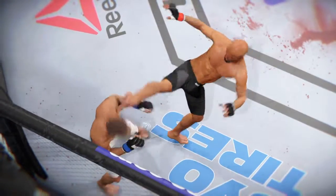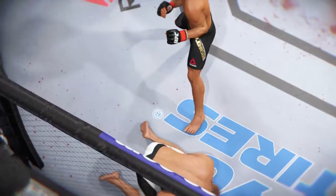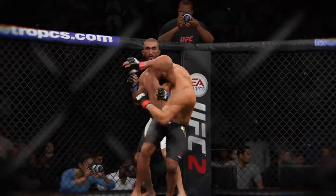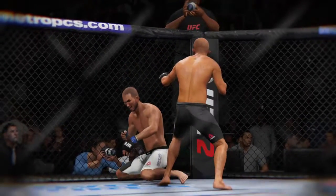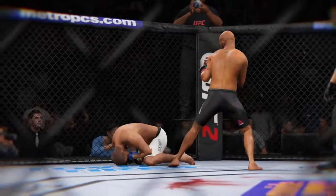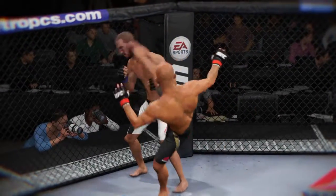Here's a vicious kick that results in a knockdown. Let's take a look at that from a different angle, and now from another camera angle.